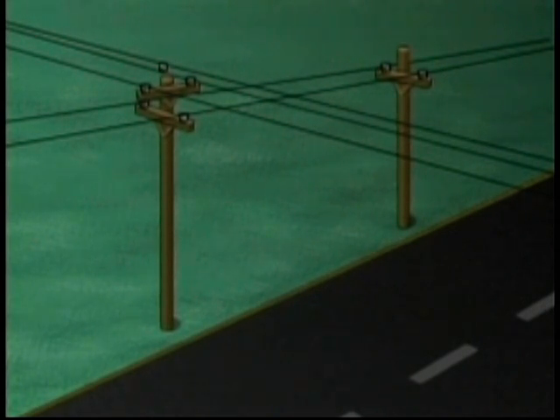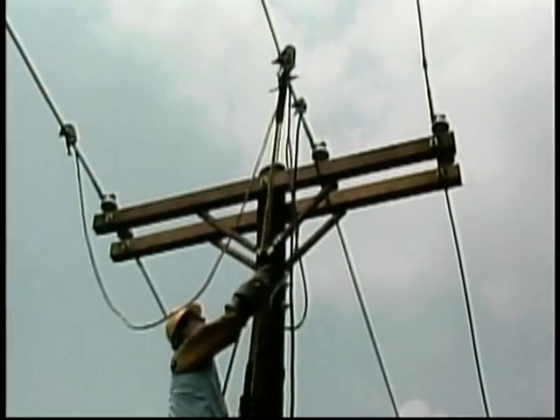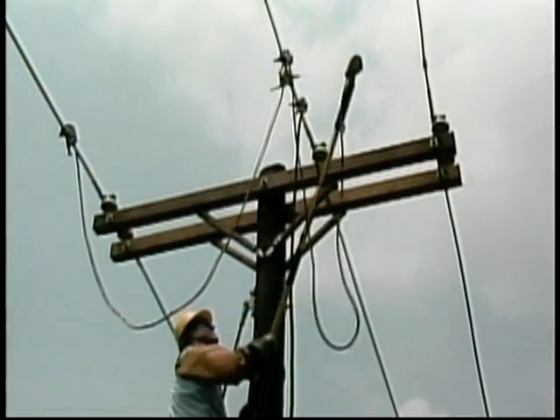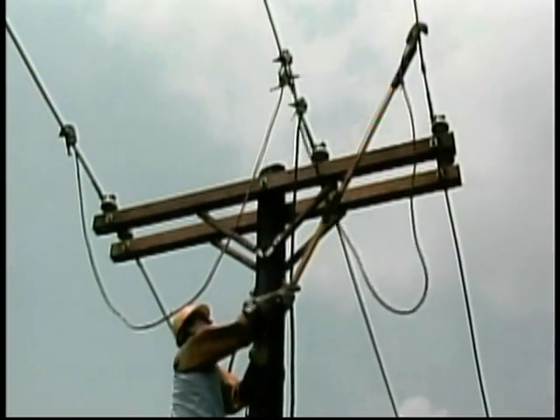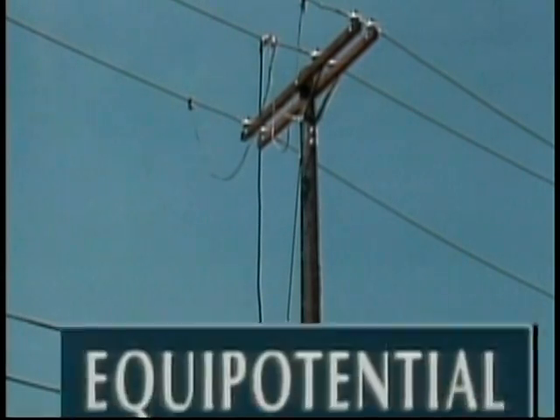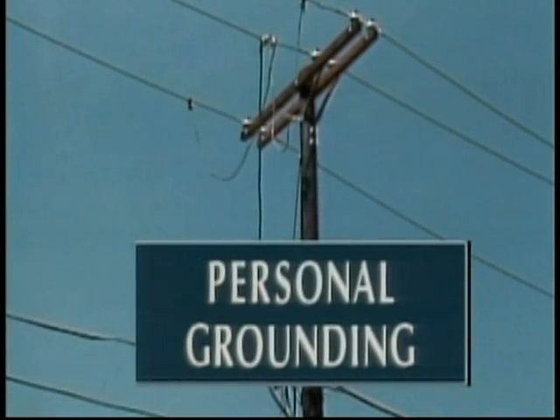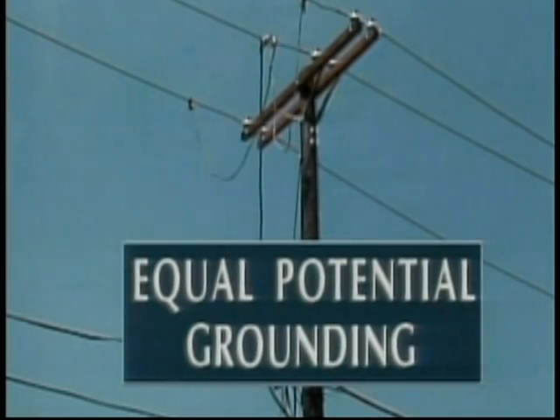During the last part of the program, we looked at different ways in which an isolated or de-energized line can become energized. We also looked at one method of grounding commonly used to apply grounds on either side of the work area. In this part of the program, we'll look at another grounding procedure called equipotential grounding. You may also hear this referred to as single-point grounding, personal grounding, or equal potential grounding.